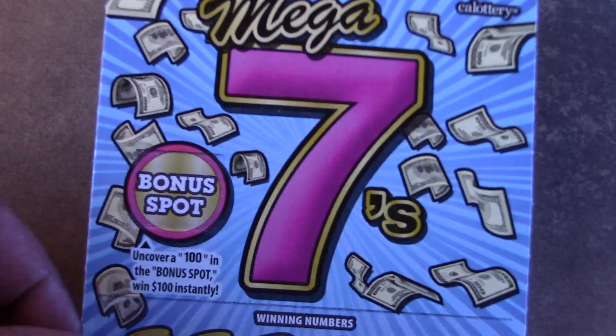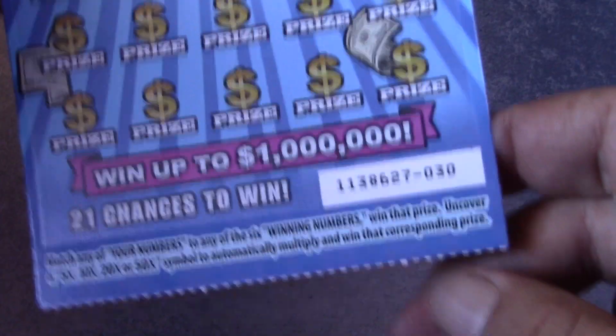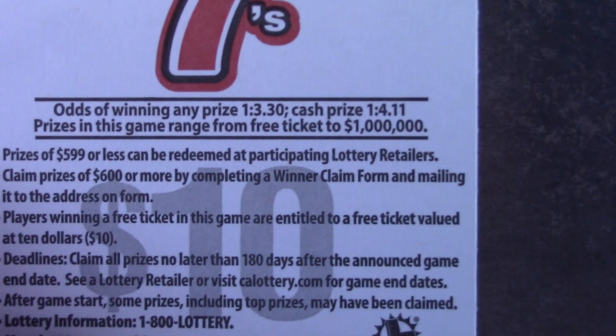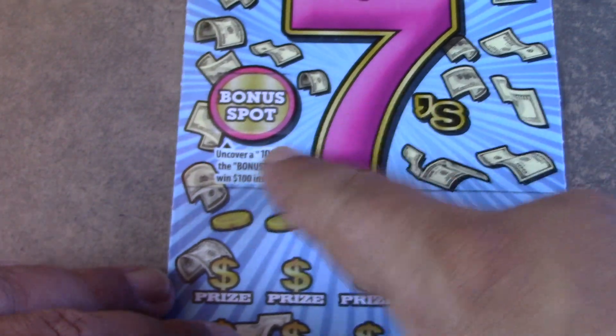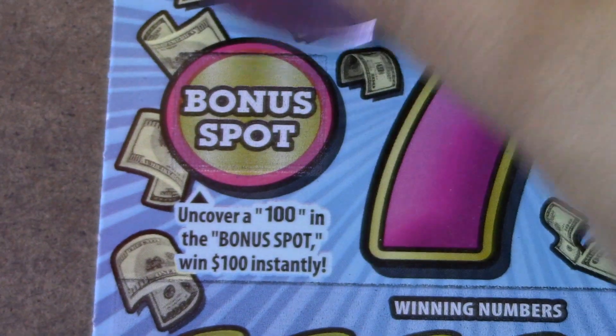On to the Mega 7s — I said they'd be better, but that's going to be tough to beat after a $50 win on a $10 ticket. Tickets 30 and 31. Odds are 1 in 3.30 for ticket prize and 1 in 4.11 for cash prize. Up top there's a bonus spot — looking for 100 to win $100 instantly.